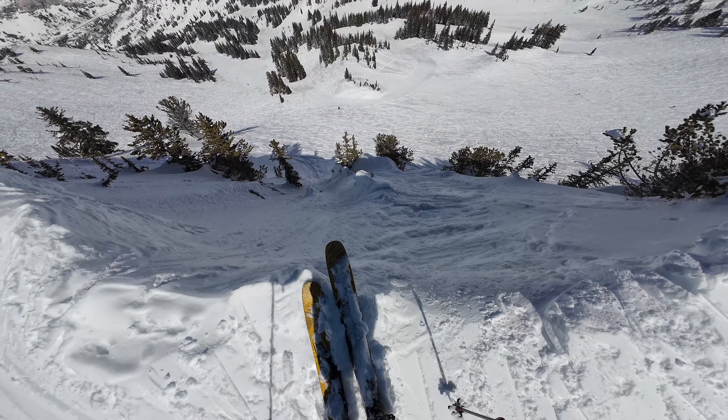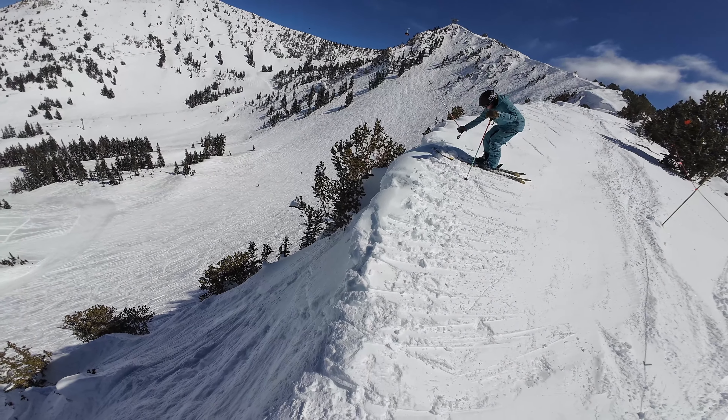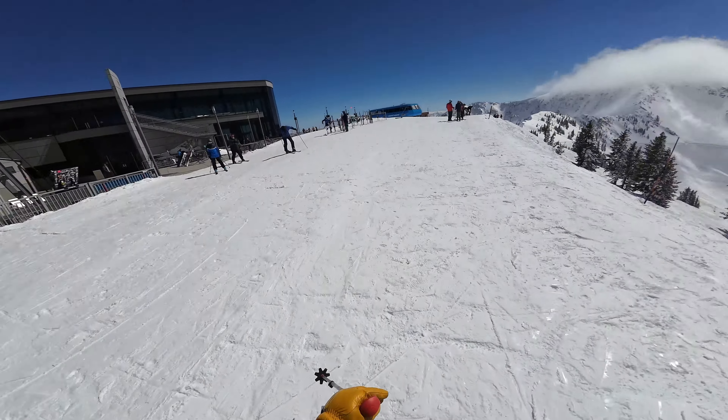Got to do some pole whacking — it's part of the game. Whack your pole for at least 30 seconds to get everyone's attention. Starting another tram with Summit Lodge.